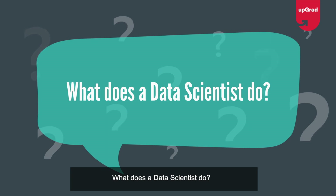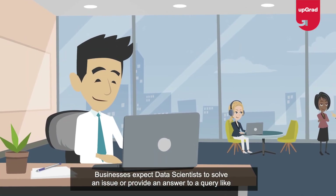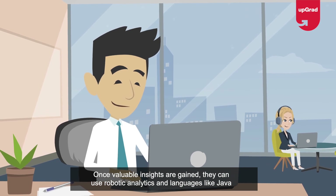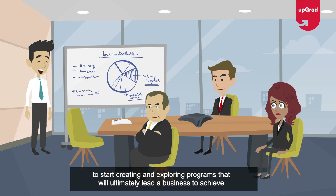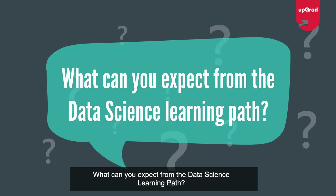What does a data scientist do? Businesses expect data scientists to solve an issue or provide an answer to a query. Once valuable insights are gained, they can use robotic analytics and languages like Java to start creating and exploring programs that will ultimately lead a business to achieve its targets and goals.